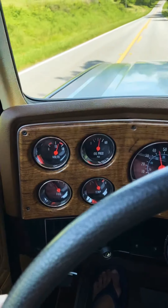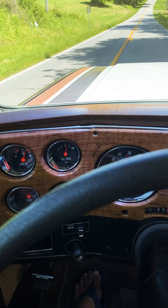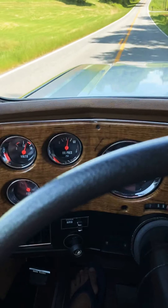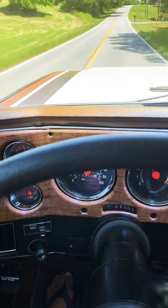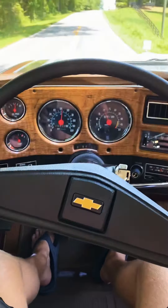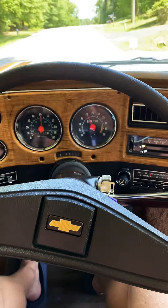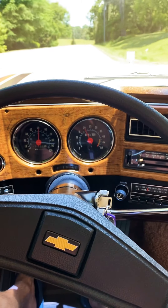Oil pressure, temps — everything is as it should be. Gets up to speed fast, holds the road very nice and straight. Stiff steering like a new car — truly, I mean, it basically is.